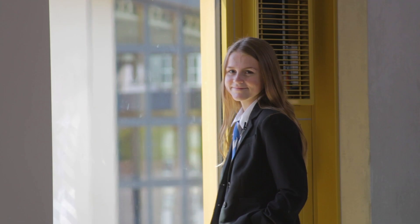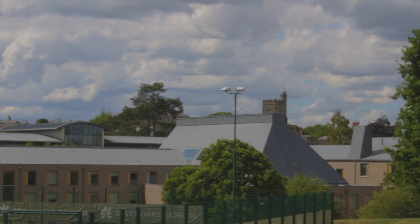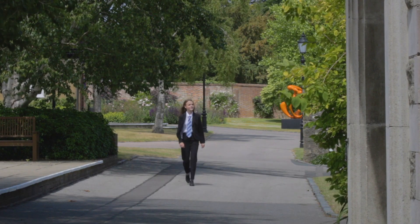Hello everyone, I'm Rhiannon, I'm in the upper sixth at Sevenoaks School. We have the whole campus to ourselves now, so join me on a virtual tour through a day at Sevenoaks School.